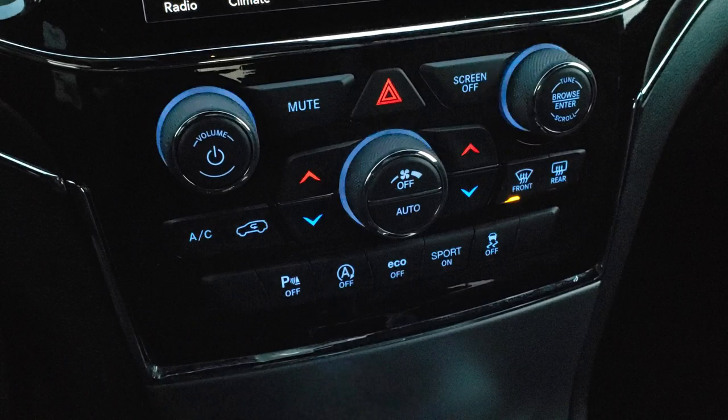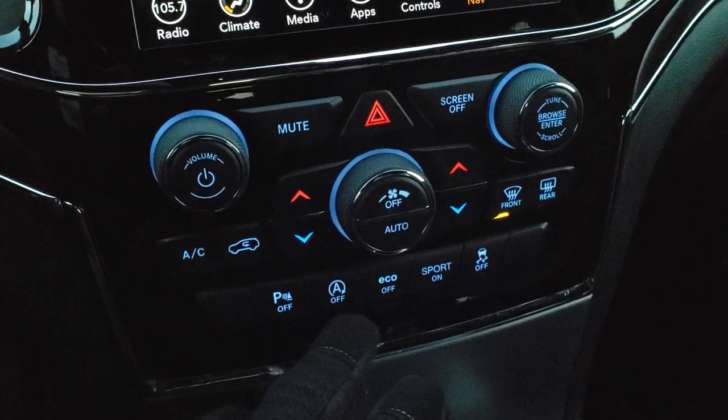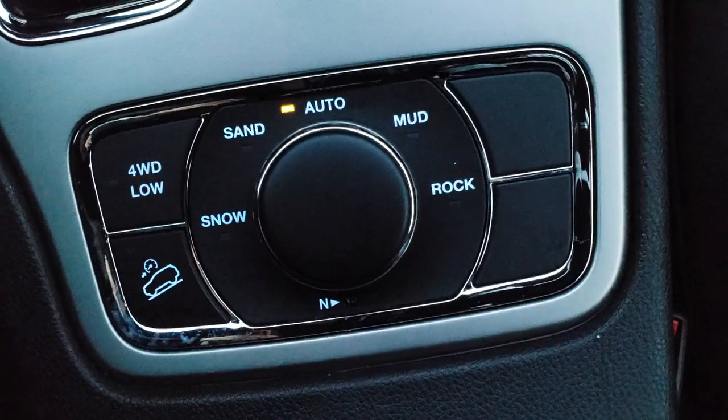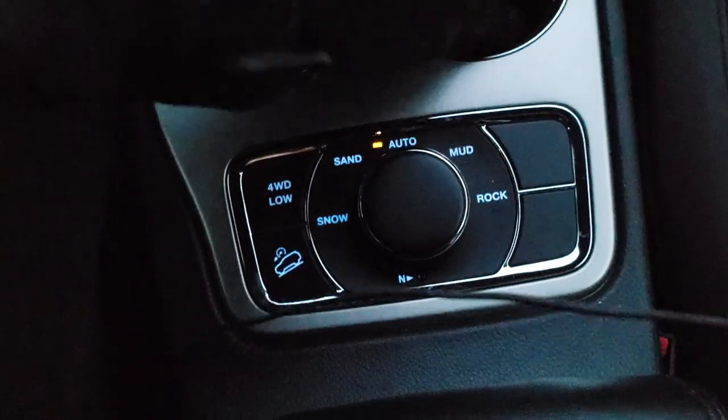Dual climate controls and other climate controls down here if you like the more tactile buttons. Backup parking sensors — you can turn those off — start/stop, eco mode, sport mode, and your stability control. Down here you have the Quadra-Trac 2 system with four-wheel drive, load downhill assist, snow, sand, auto, mud, and rock, as well as a neutral setting for flat towing.